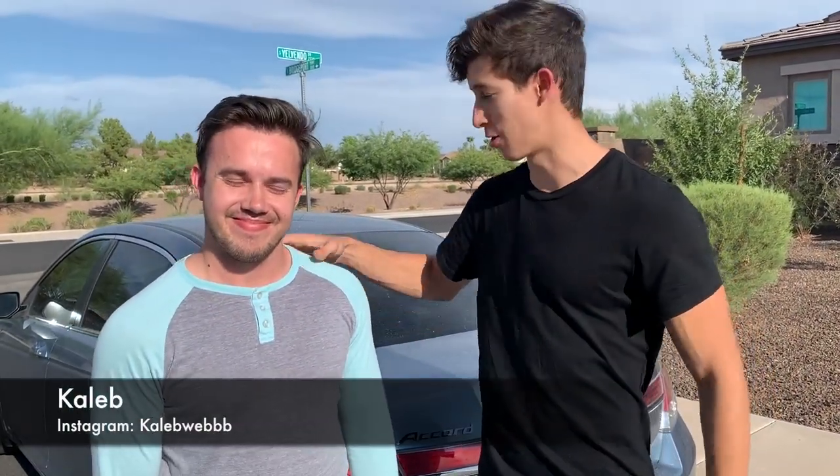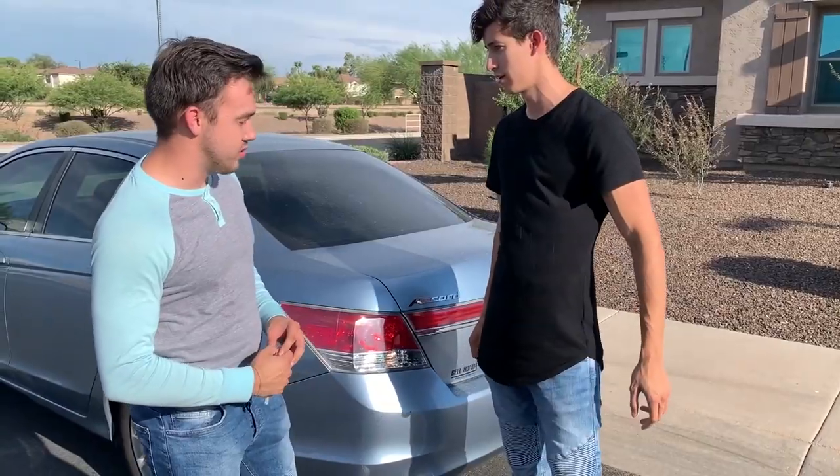Hey, what's going on guys? It's Ricky with TechMitch Garage. I got the man, the myth, the legend, Caleb Webb here with his new flip. So it's a 2012 Honda Accord with only 50,000 miles.